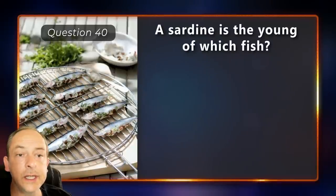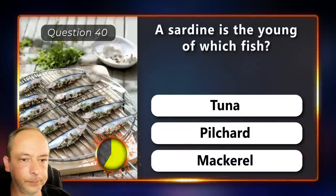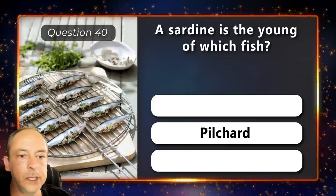A sardine is the young of which fish? Tuna, pilchard or mackerel? It's a young pilchard.